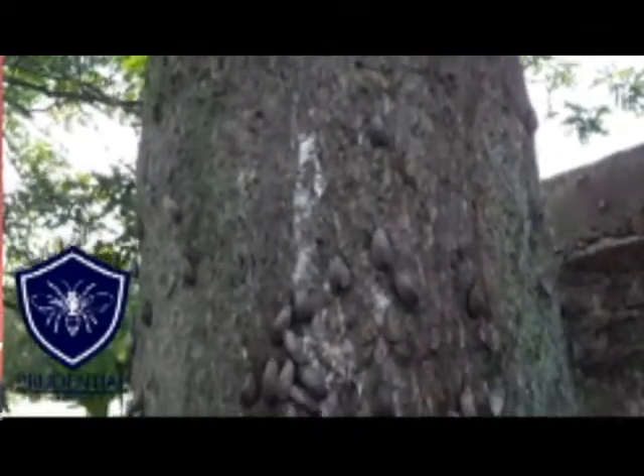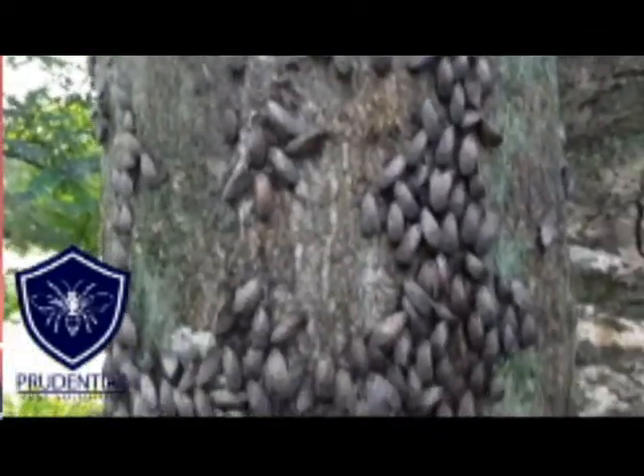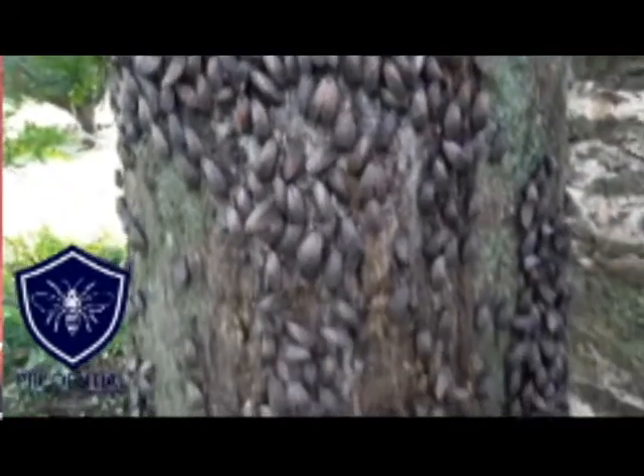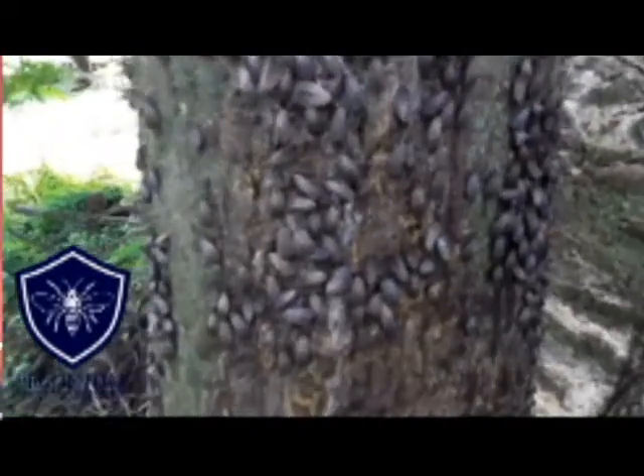The pros of the foliar spray are that you will see a lot of dead lanternflies at the base of the tree. The con is that it doesn't last as long as the systemic treatment — you maybe get five to six weeks out of a treatment. These spray treatments we typically do in the summer through the fall, with the idea of killing off as many adults as possible before they lay eggs.